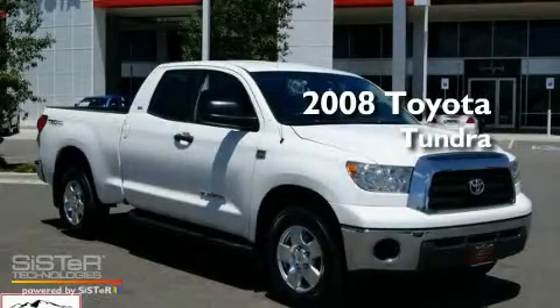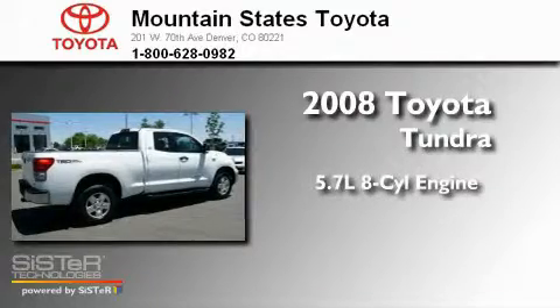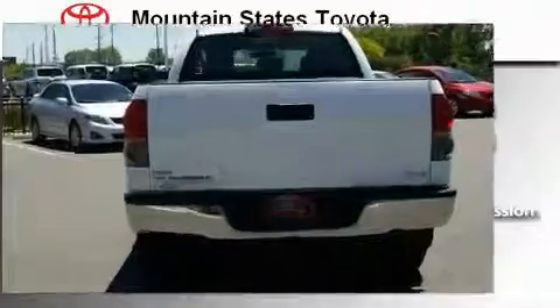This is a certified pre-owned 2008 Toyota Tundra. It has a 5.7 liter 8-cylinder engine, a 6-speed automatic transmission, and 4-wheel drive.